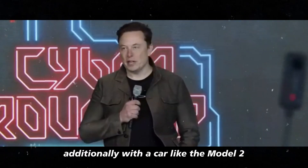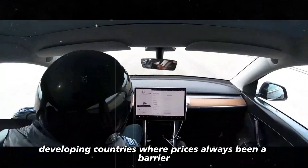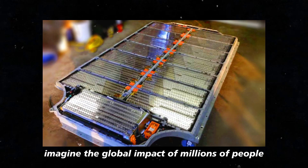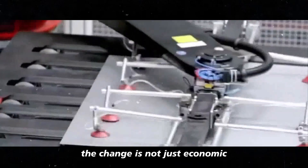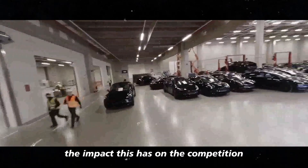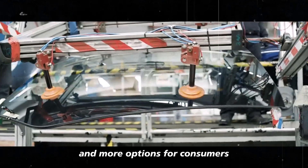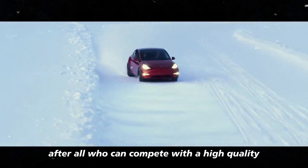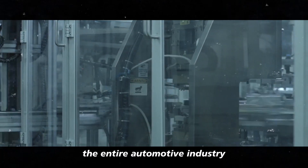Additionally, with a car like the Model 2, Tesla can penetrate markets where electric vehicles have been considered out of reach until now. Developing countries where price has always been a barrier could become the next big focus for Tesla. Imagine the global impact of millions of people who never dreamed of owning an electric car suddenly driving a Tesla. The change is not just economic — it's cultural and environmental. We also can't forget the impact this has on the competition. Other automakers will need to scramble to keep up with Tesla. This could mean more innovation and more options for consumers. After all, who can compete with a high-quality electric car at such a low price? It's a move that could redefine the entire automotive industry.